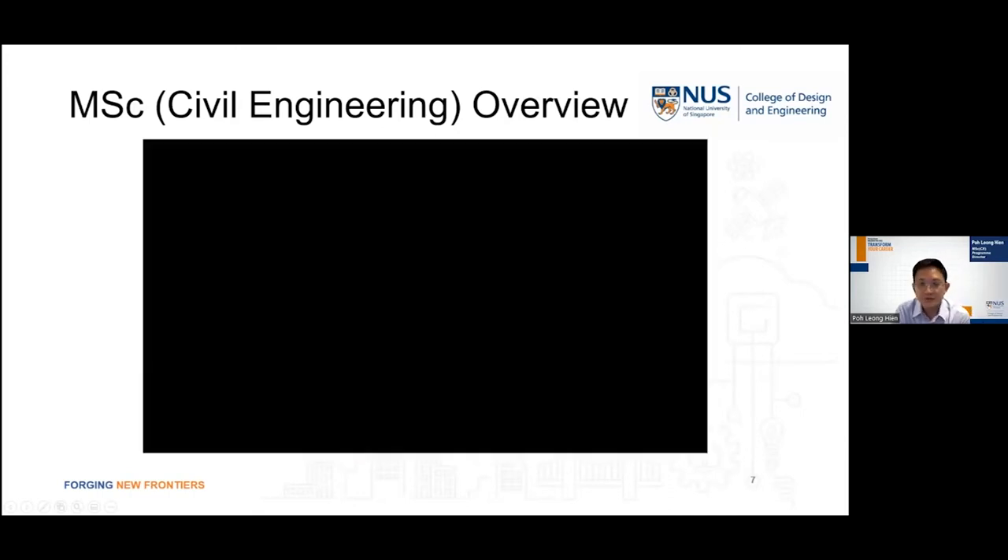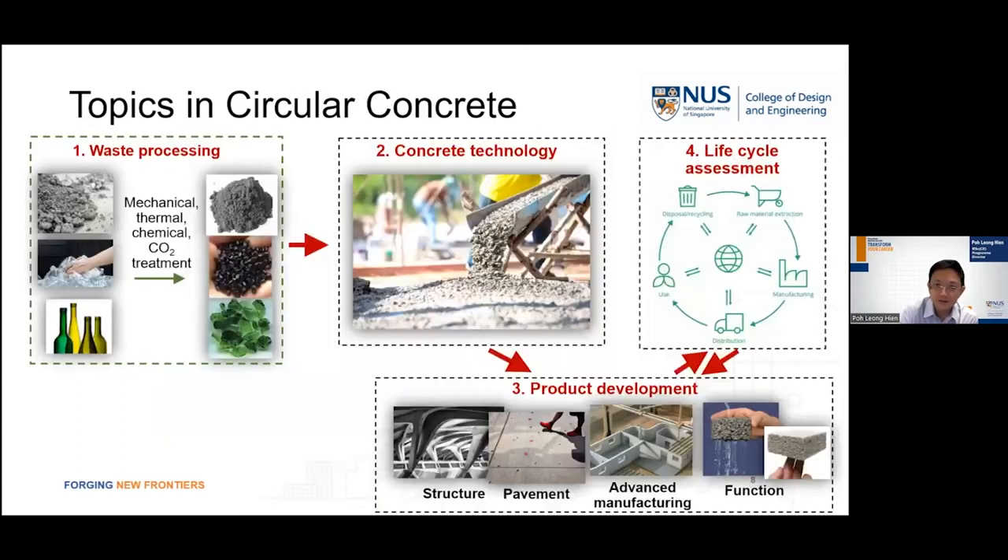I hope this clip shows a broad overview of the MSc Civil Engineering program. I will now highlight some interesting topics which will be covered. For instance, we have topics in circular concrete where we learn about the use of recycled materials, incorporating them into concrete mix design and casting the concrete into different functions, so that we can do a life cycle assessment of this type of circular concrete.